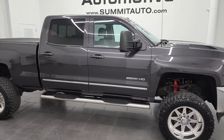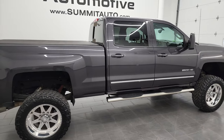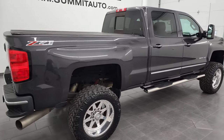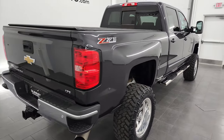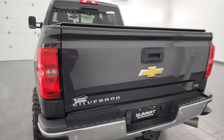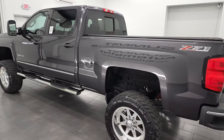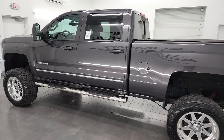Hey, this is Brett and this 2015 Chevy Silverado 2500 Crew Cab Short Box LTZ Z71 is stock number 13299Z. I am here at Summit Automotive in Fond du Lac, Wisconsin — your new and used heavy-duty truck headquarters.